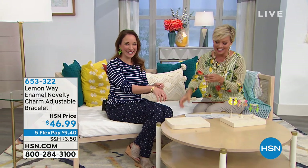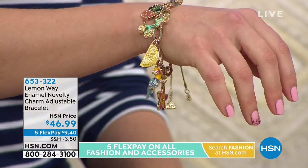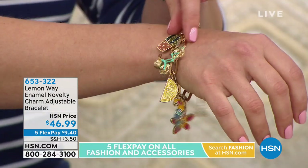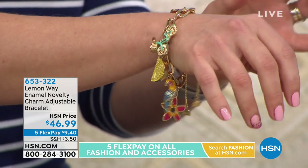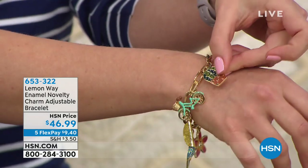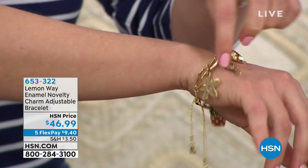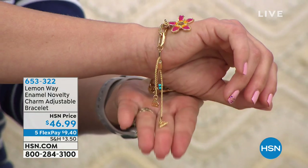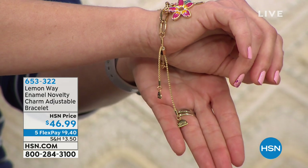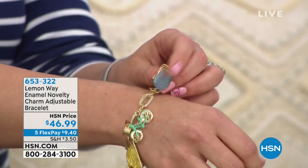We started with 200, so know that this is an extremely limited piece. This is a 10-inch adjustable from about 5 inches to 10 inches in length because of that wonderful attachment. The multiple colored enamel charms is what really makes it special. You have little charms that match all of the different patterns in the clothing line for Lemon Way: the cactus, the bicycle, the little lemon wedge, a bird which I think is on the Georgette shirt coming up, and a beautiful little flower. And even the detail on the chain - you have little lemons.